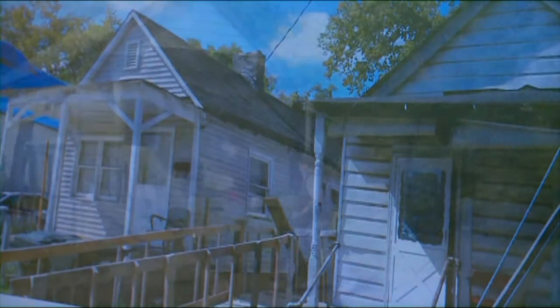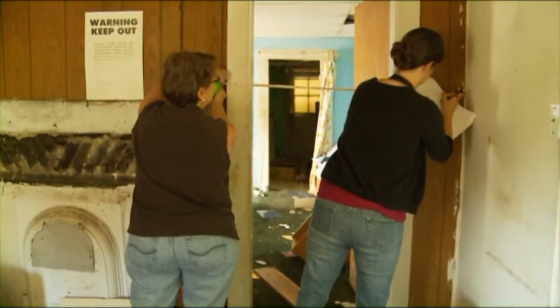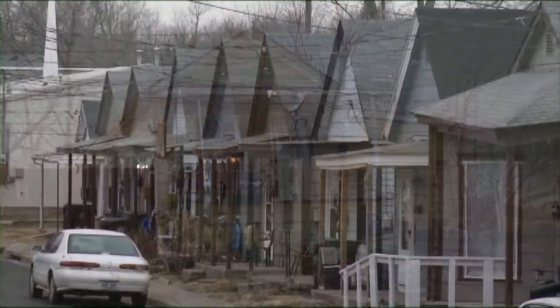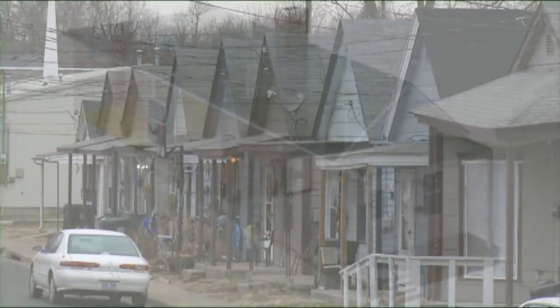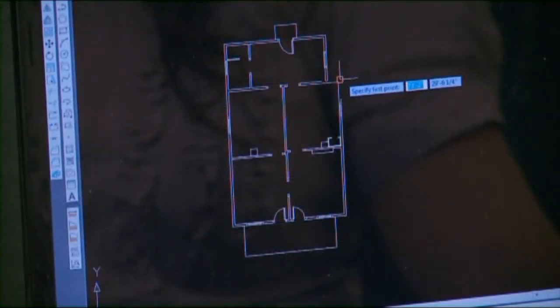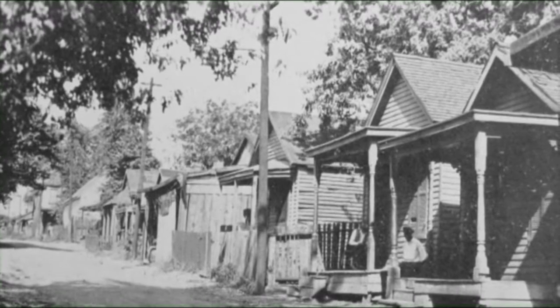Over the past 10 years, scholars have been compiling records on nearly every home and building in Davis Bottom. Using field surveys and archival research, the scholars are documenting the neighborhood's historic architecture, including the most common style of home, the shotgun house. This rectangular house form can be found in most of Kentucky's urban communities — typically one room wide, two or three rooms deep, and one story high, fitting into narrow lots.